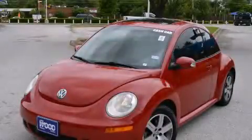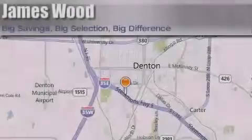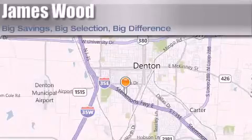Contact us today and schedule your opportunity to see this vehicle in person. James Wood Auto Park is located at 3906 Interstate 35E South in Denton. Our goal is to exceed all of your expectations to ensure that you'll return for future visits.